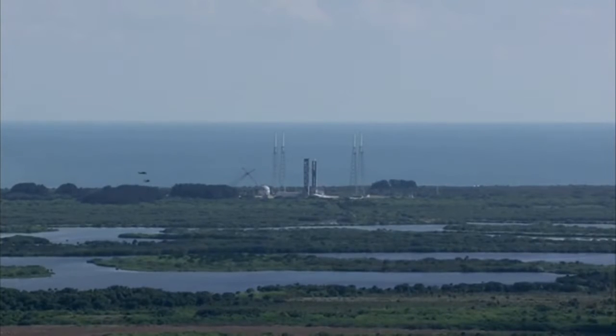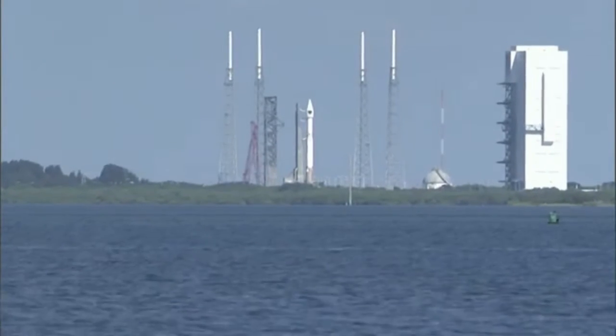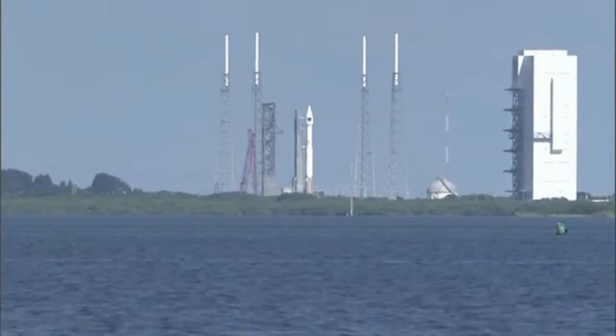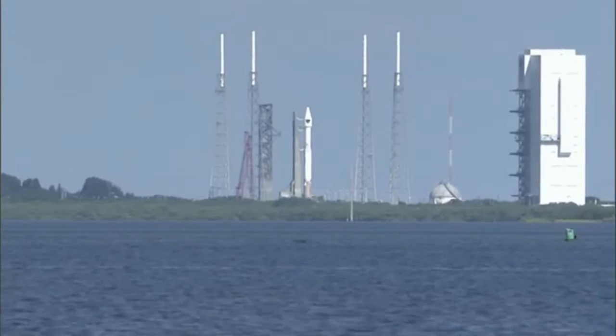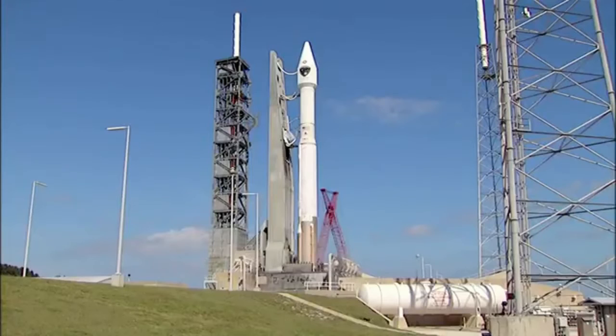20. 15. T-minus 10. 9. 8. 7. 6. 5. 4. 3. 2. 1.